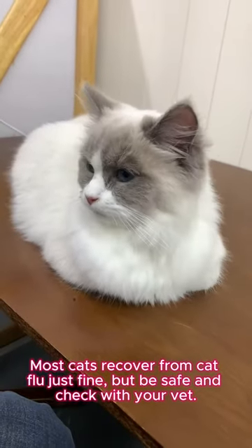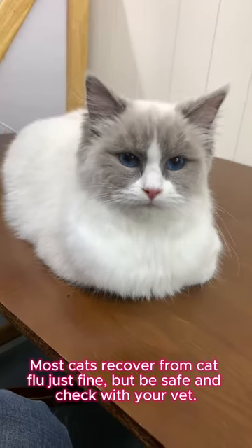Most cats recover from cat flu just fine, but be safe and check with your vet.